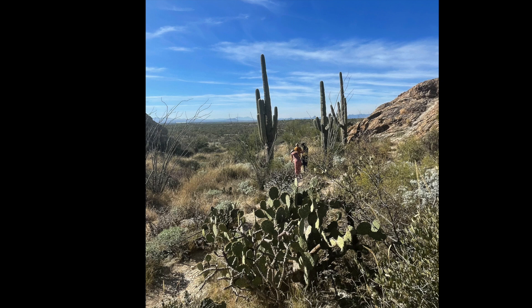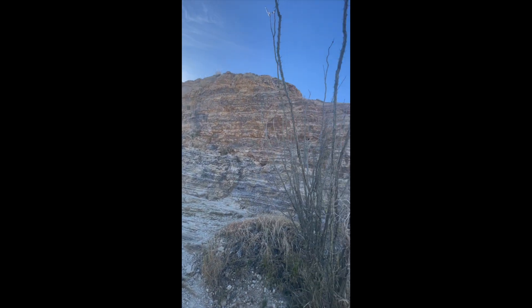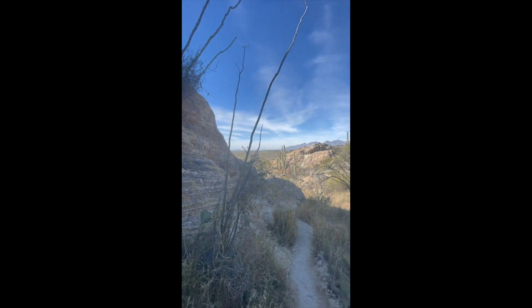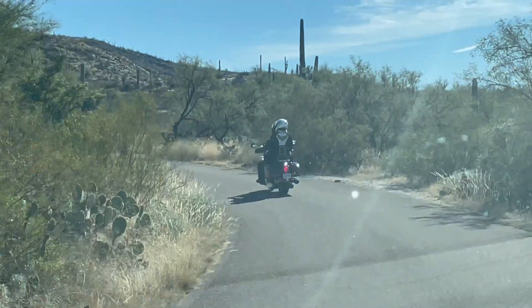I like watching the people explore — everyone's got their desert hats with the flaps on the back of the neck, looking like Indiana Jones. It's just cool seeing everybody get excited about nature and different national parks. I'm kind of a goofy guy, but I like to travel and do different things. I also ride motorcycles, so it's such a beautiful motorcycle ride.